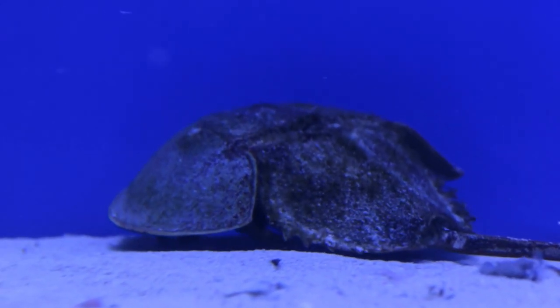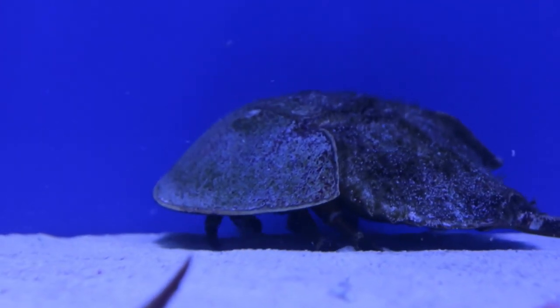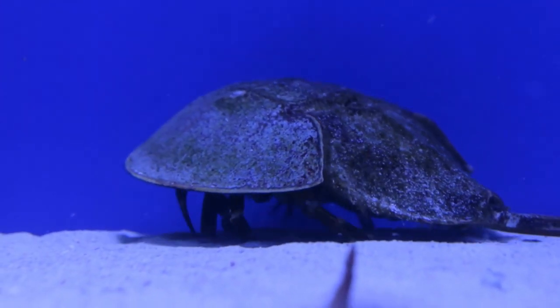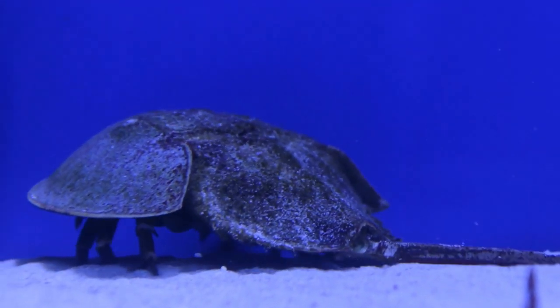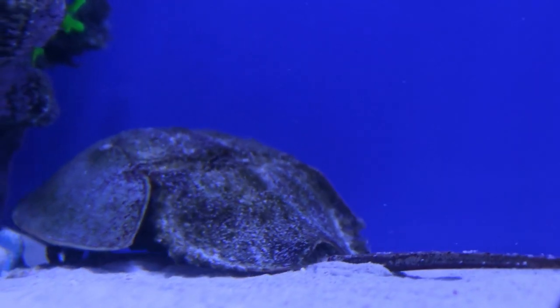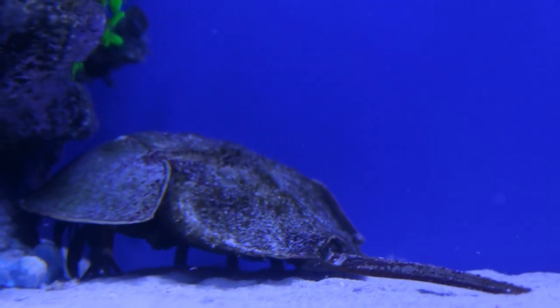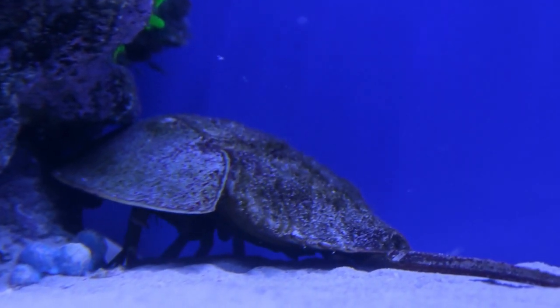Horseshoe crab blood is blue. Human blood is red because our hemoglobin — the protein in red blood cells that transports oxygen around the body — contains iron. Horseshoe crabs have a different oxygen-carrying protein called hemocyanin. Hemocyanin has copper rather than iron, which gives horseshoe crab blood its bright blue color.